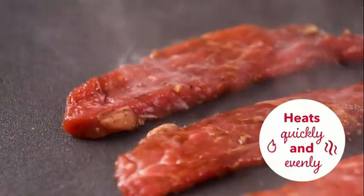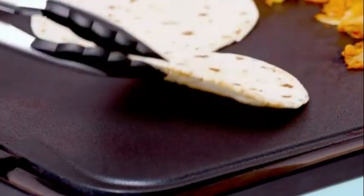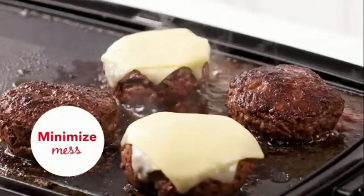The adjustable cooking grill enables you to customize your cooking experience, whether you're preparing pancakes for breakfast, burgers for lunch, or grilled vegetables for dinner.